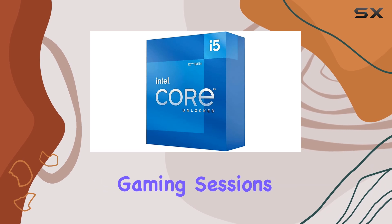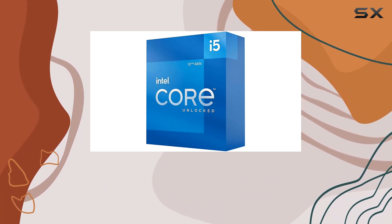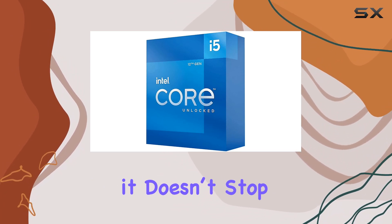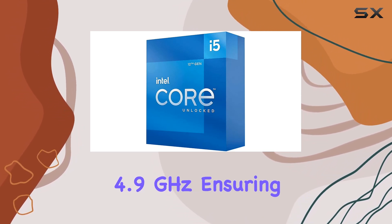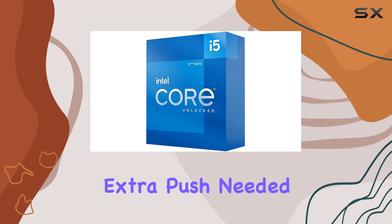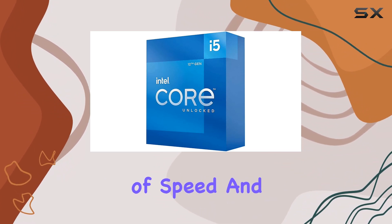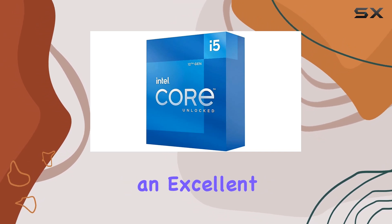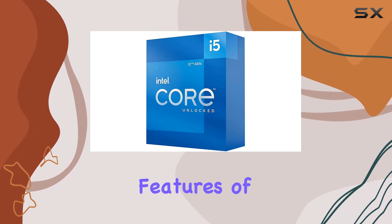The i5-12600K is designed to handle a wide range of tasks from intensive gaming sessions to demanding productivity workloads. The base clock speed is 3.7 GHz, but the max turbo frequency reaches up to 4.9 GHz, ensuring the extra push needed during heavy workloads or gaming marathons. This combination of speed and core count makes it an excellent choice for users looking to maximize performance without breaking the bank.